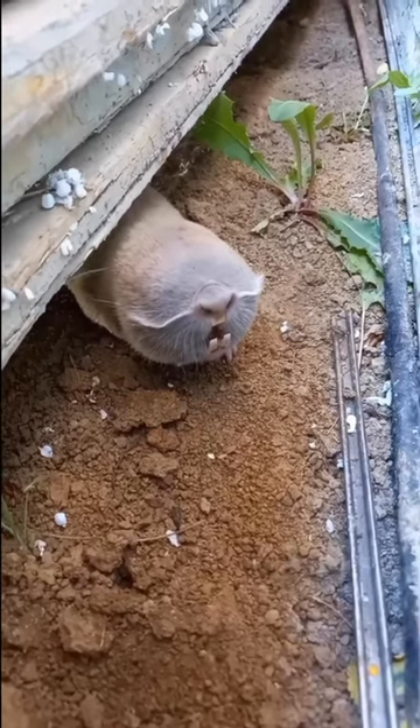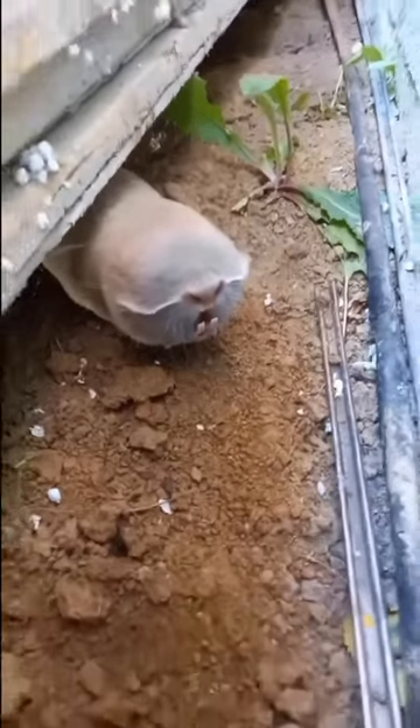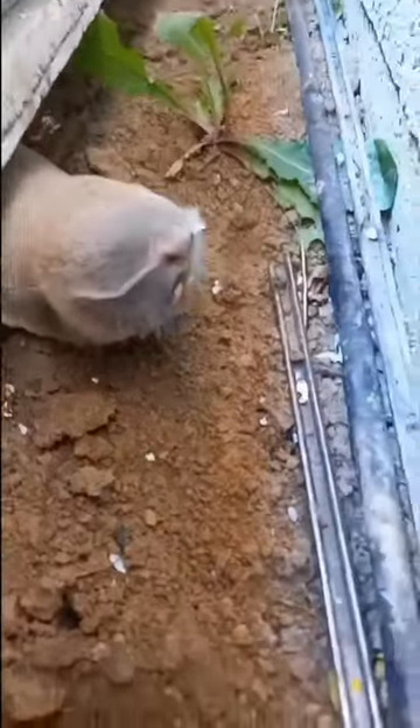I've been with a lot of Russian mole rats myself, but this is by far the best looking one. Like how it has teeth like that fat kid from Hey Arnold.